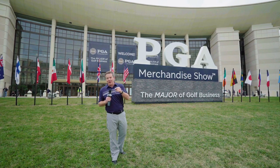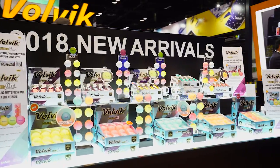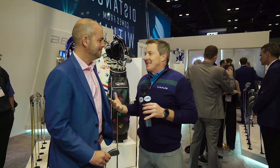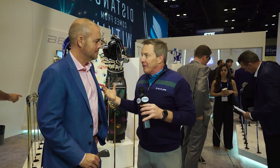We're at the PGA Merchandise Show in Orlando, Florida, and we're going to take you inside to check out some of the new gear for this year. One of the great companies and great people I know in the game of golf is Adam Sheldon. Adam has taken a brand that has legend status across the world into the United States, and it's amazing what you guys have done in such a short time with Honma.